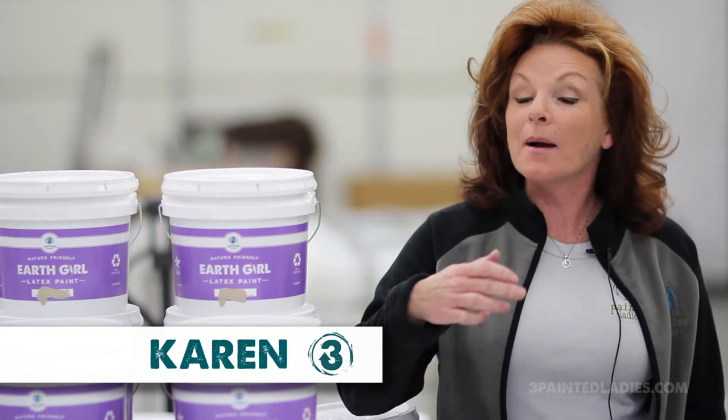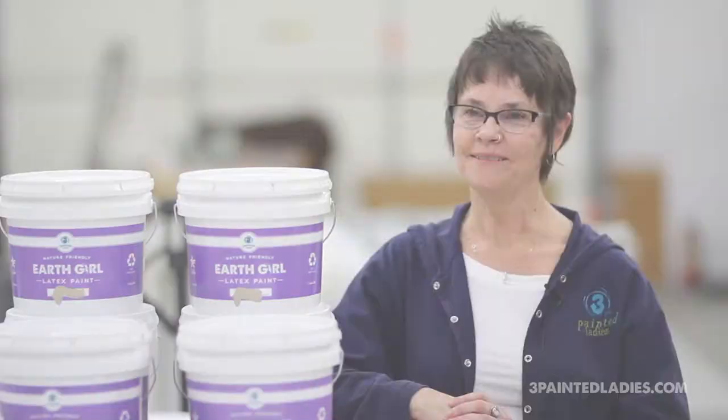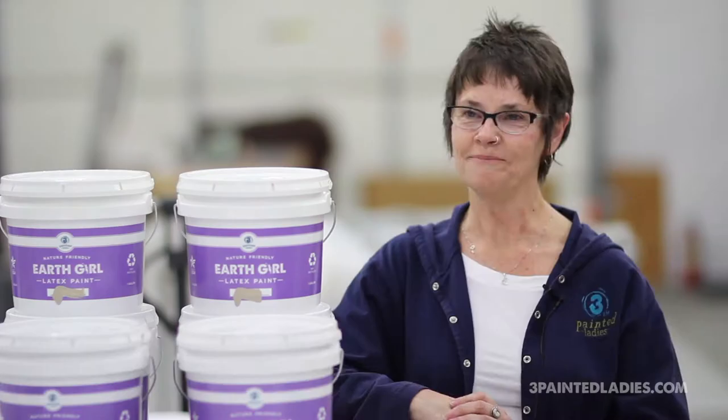Hi, I'm Karen Murray Boston, I'm one of the owners of Three Painted Ladies. My name is Kathy Stewart and I'm one of the three owners of Three Painted Ladies. My name is Diane Gregg and I'm one of the three owners of Three Painted Ladies.